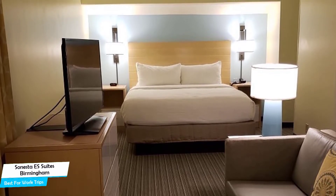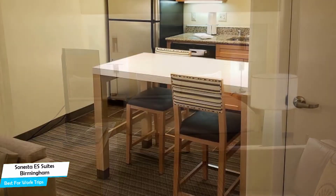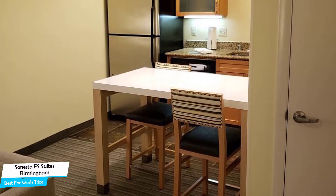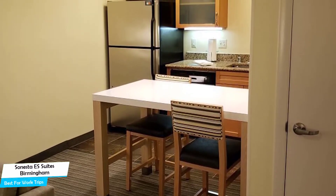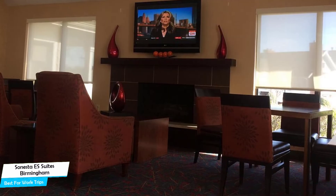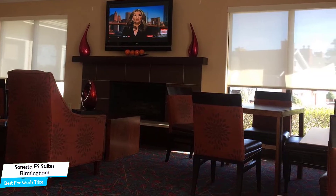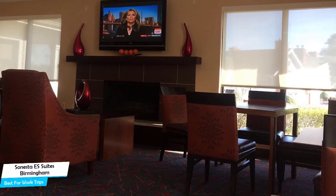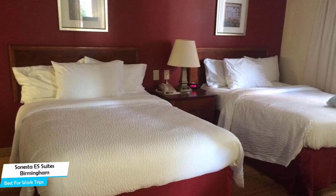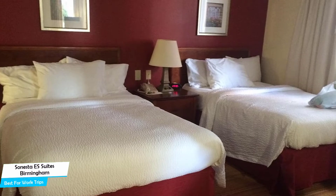The Sonesta ES Suites is a suburban Birmingham hotel with 24-hour fitness, located 14 kilometers from the center of Birmingham. Nearby attractions include Birmingham Botanical Gardens at 0.4 miles, Birmingham Zoo at 0.6 miles, and Dram Whiskey Bar at 0.2 miles. The hotel offers guests free high-speed internet, free parking, pool, fitness center with gym/workout room, free breakfast, business center, meeting rooms, baggage storage, and more.